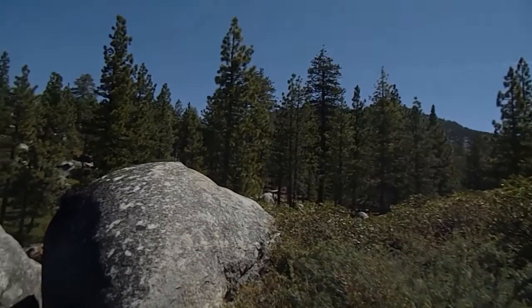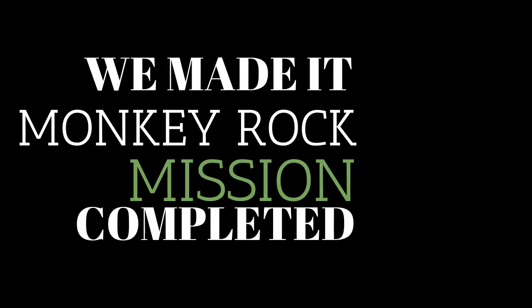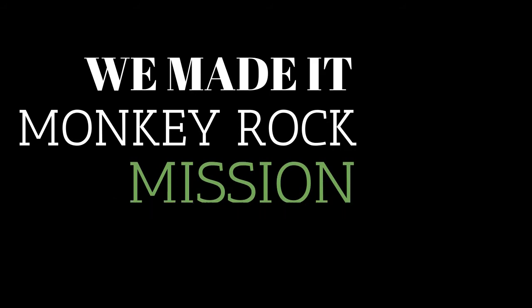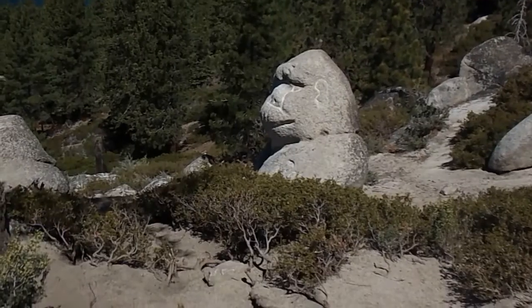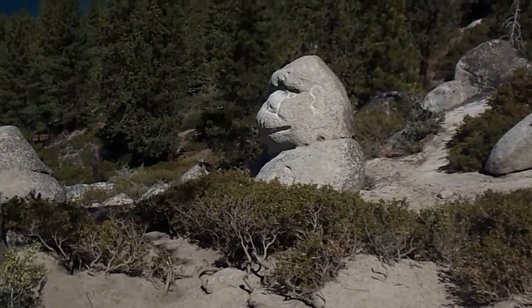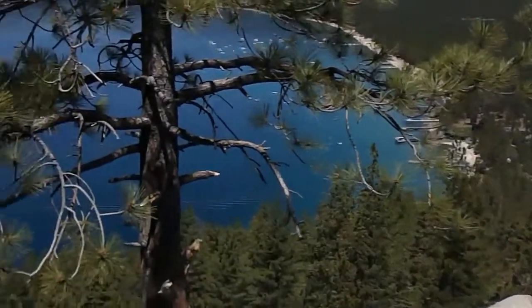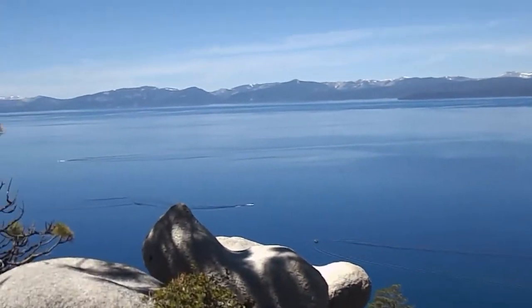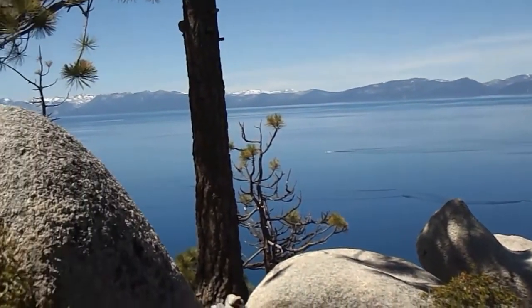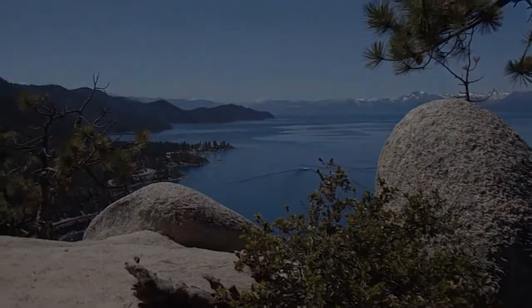Beautiful water, pristine mountains, beautiful forest. It looks just like a monkey, and this is the backdrop of it. There's another great view of beautiful Lake Tahoe, and looking off to the west is Northern California.